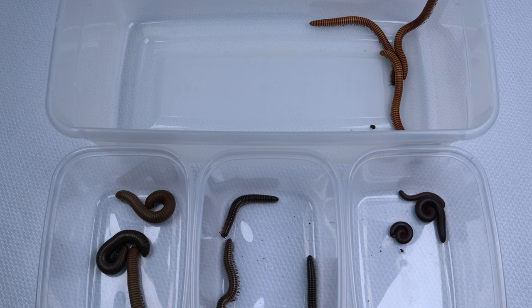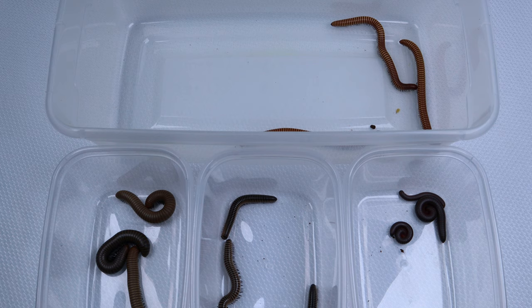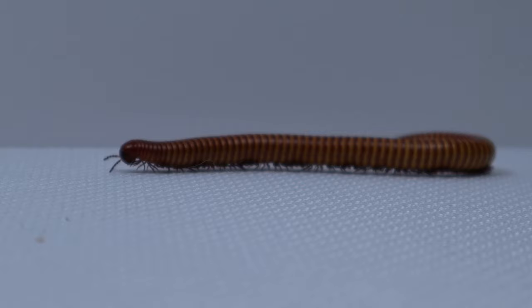These four species of millipedes are considered North American millipedes because they can be found among several states in the U.S. today. They are most commonly found in heavily wooded areas or forests, especially hardwood deciduous forests.